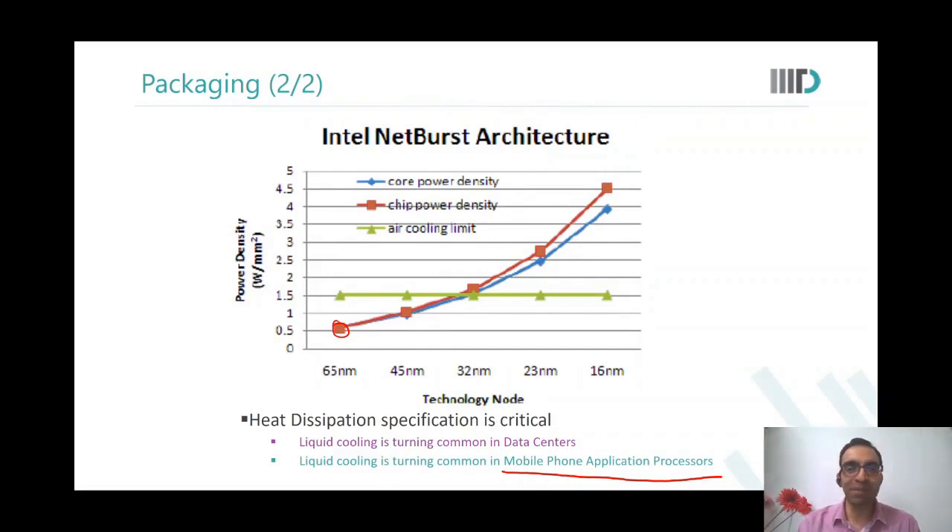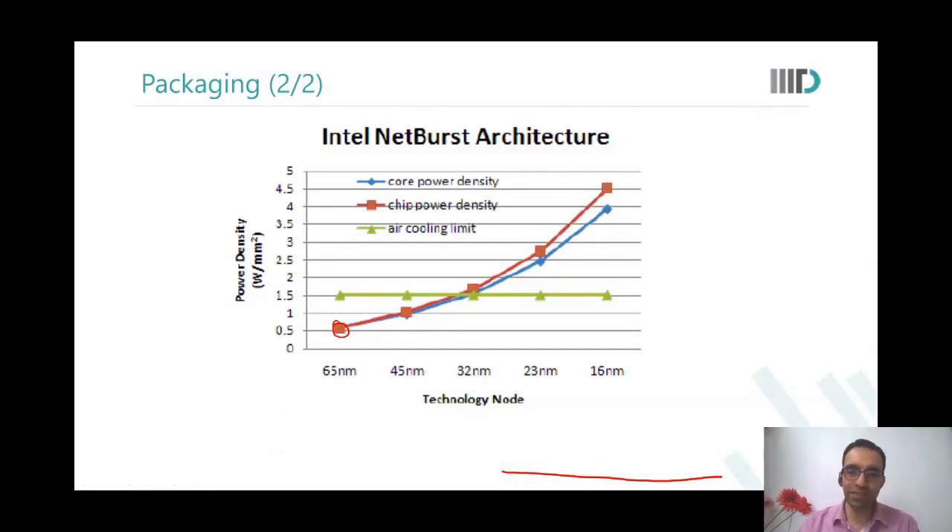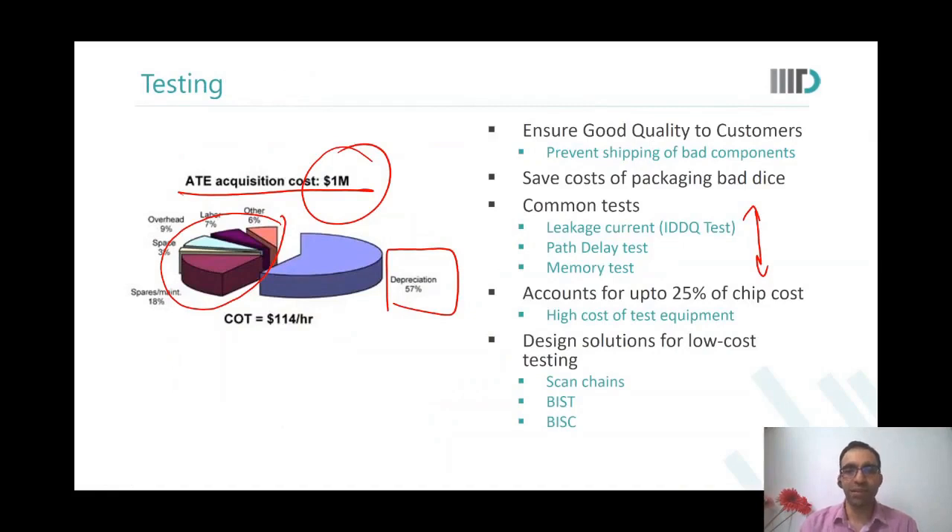Question: What do post-silicon validation engineers do? Post-silicon is after silicon is ready — you need to test it. You can bring a testing machine to India, bring the wafers, and test here. Beyond testing, you can debug using scan chains and built-in self-characterizers to identify where a failure is, and then help make the next version of the design better.